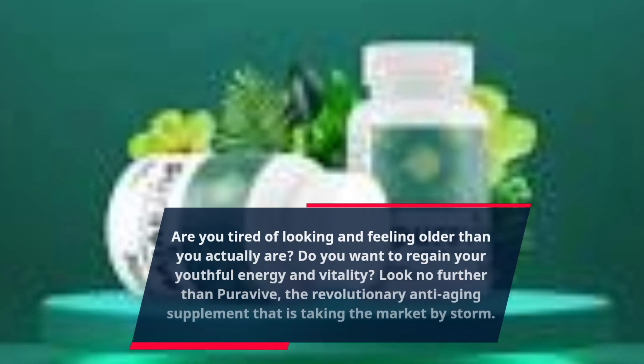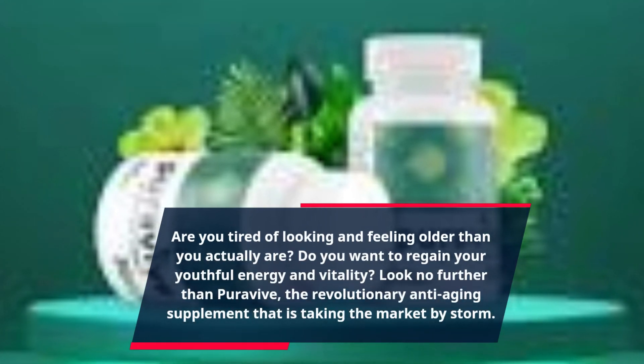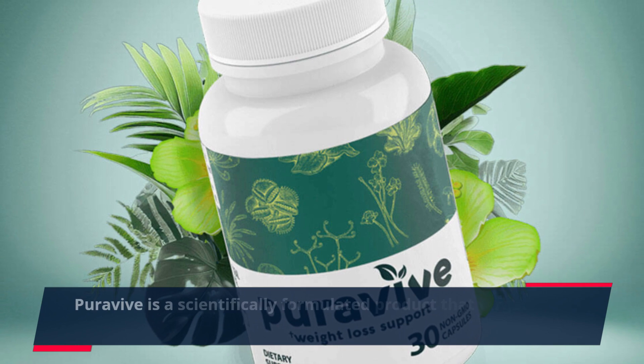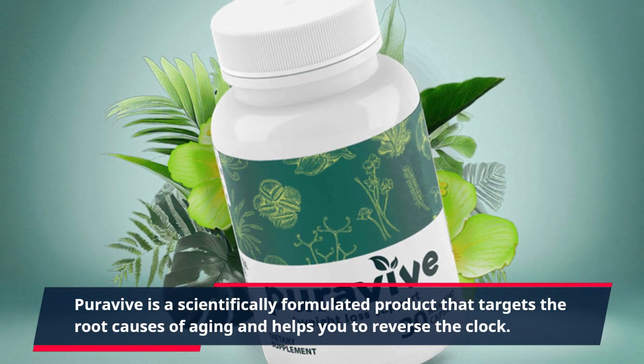Are you tired of looking and feeling older than you actually are? Do you want to regain your youthful energy and vitality? Look no further than PuraVive, the revolutionary anti-aging supplement that is taking the market by storm. PuraVive is a scientifically formulated product that targets the root causes of aging and helps you to reverse the clock.